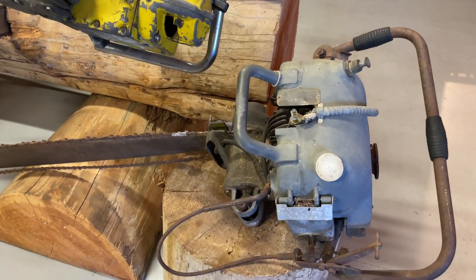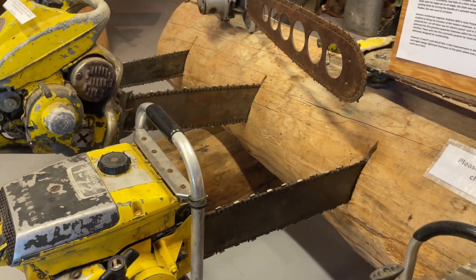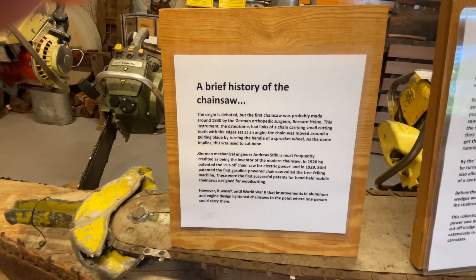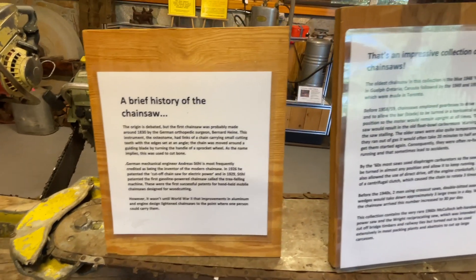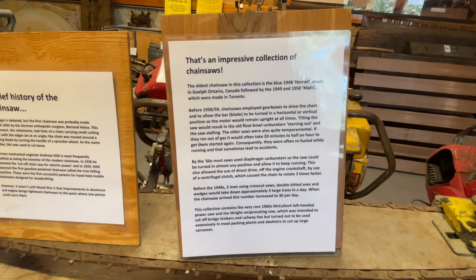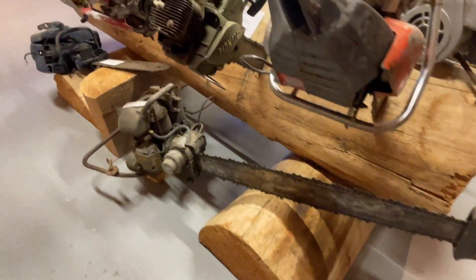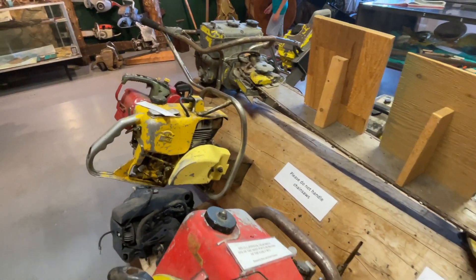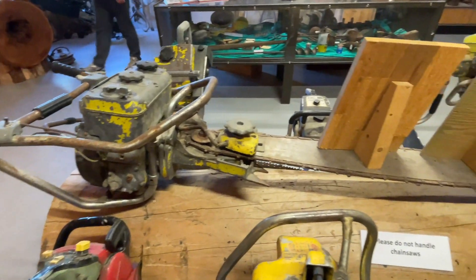There are some crosscut saws, and two more old chainsaws. That's quite impressive. It says the original chainsaw was probably made around 1830 — that is amazing. Oh my goodness, there's even more chainsaws here. This is definitely quite an impressive collection. There's one that needs two hands and it is very long.